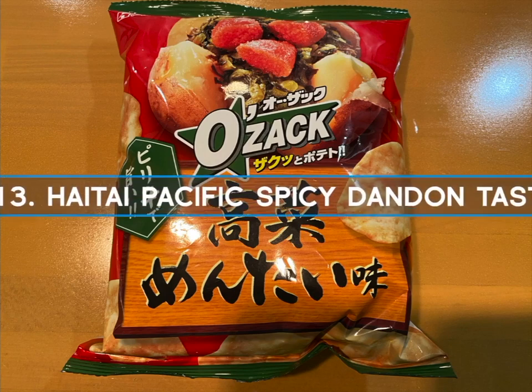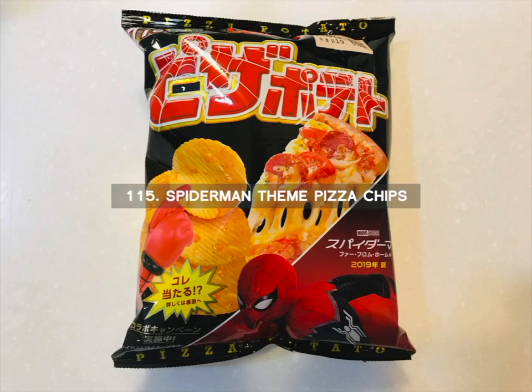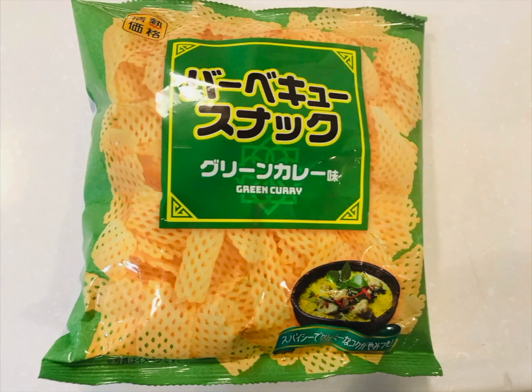Number 113 is the Hatai Pacific Spicy Danan Taste. These chips have a sweet and spicy taste like the Chinese Danan noodles which originated in China. Number 114 is the Cheddar Cheese Chips with an intense level of rich cheese seasoning and a sweet taste. Number 115 is Spider-Man Theme Pizza Chips. These delicious chips taste like a cheesy and delicious pepperoni pizza. It's not every day that you see Spider-Man on a chip bag. Number 116 is the Green Curry Chips. You may have had red curry but have you had green curry? This is very common in Japan, and these chips have a savory and unique barbecue taste.